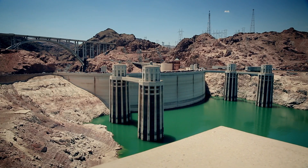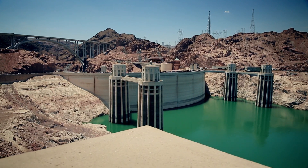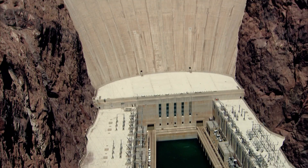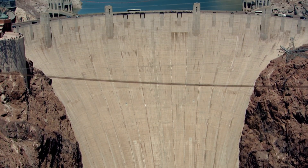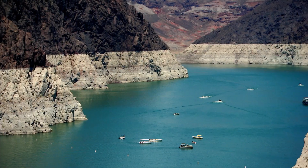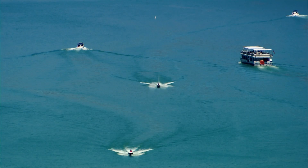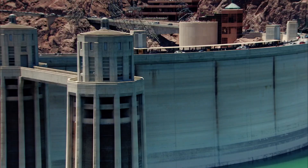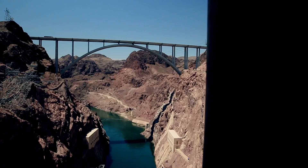The Hoover Dam was like nothing that had been built before. Weighing in at 6.6 million tonnes of concrete, this was an unparalleled engineering marvel. By attempting to tame the mighty Colorado River and harness the power locked within it, its engineers were setting themselves a seemingly impossible challenge.